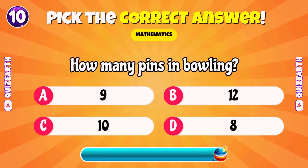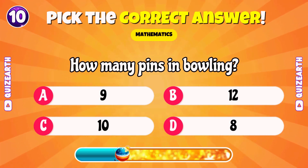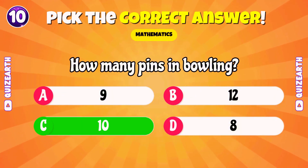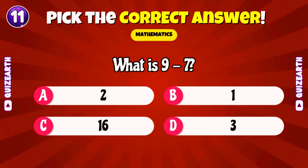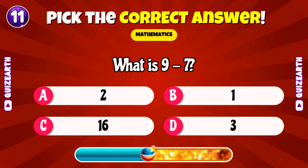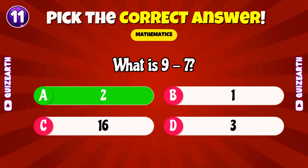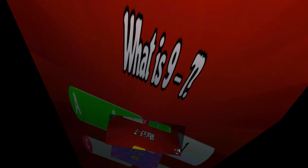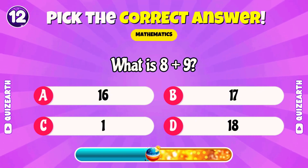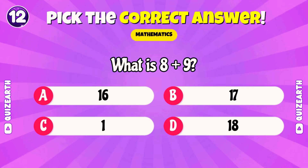How many pins in bowling? Marvelous, ten. What is nine minus seven? Terrific, two. What is eight plus nine? Beautiful, 17.